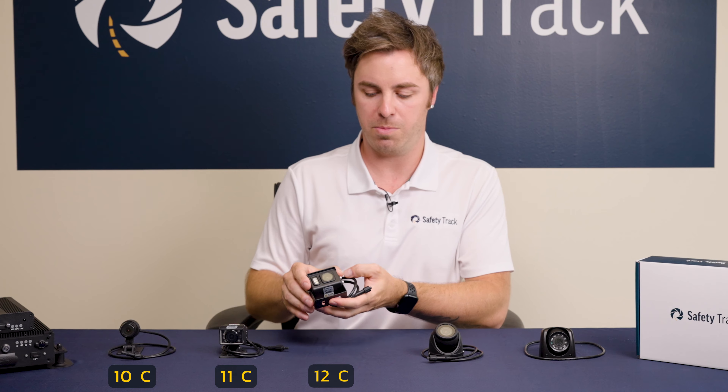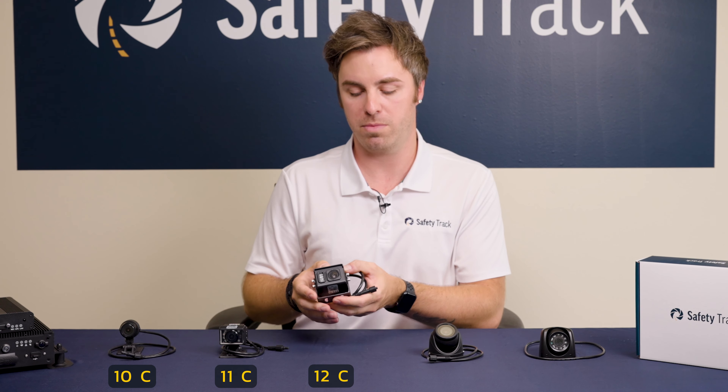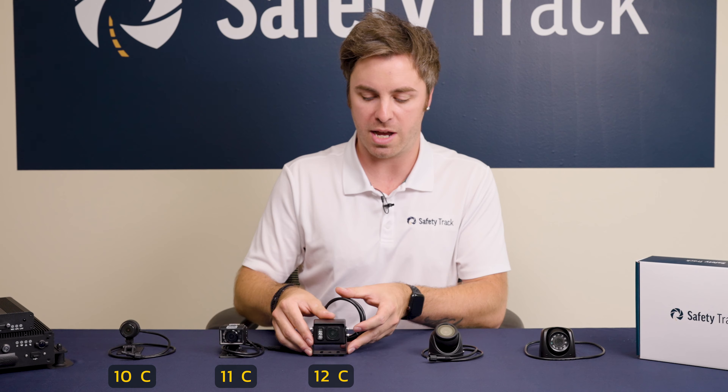The 12C is typically placed on the rear of the vehicle as a backup camera. It also has IRs for night vision.